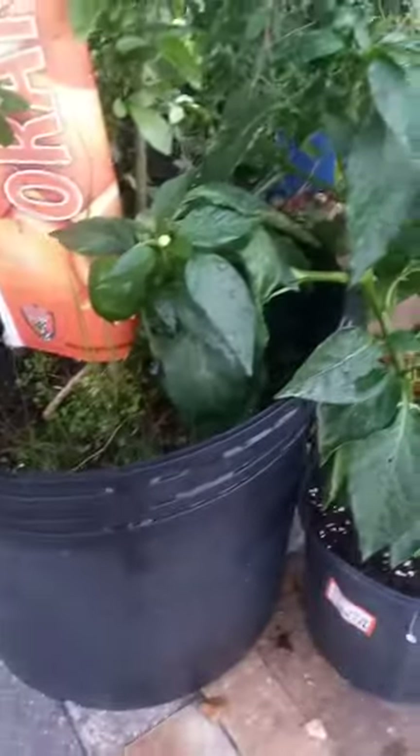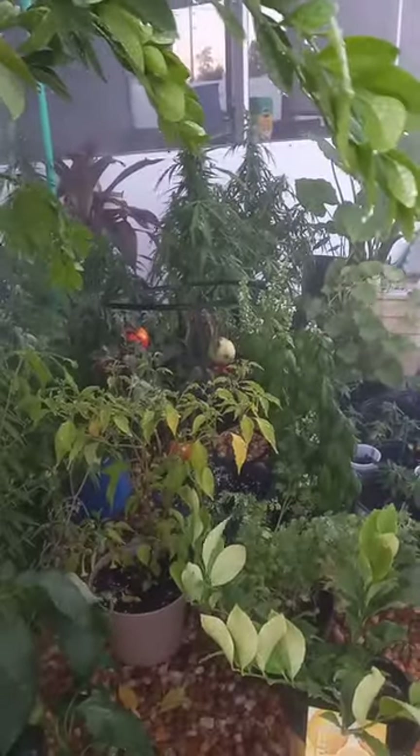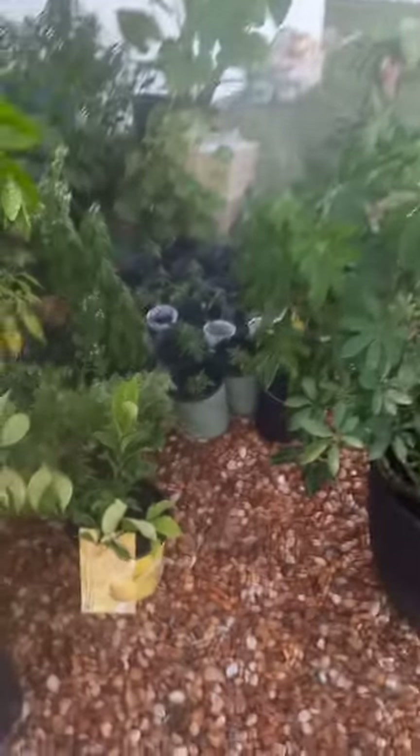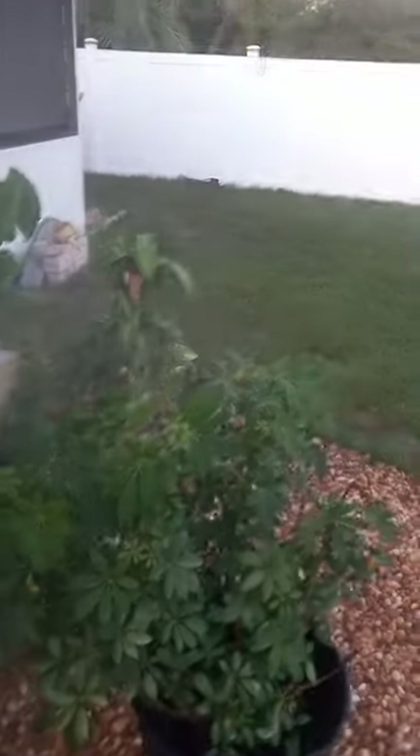You got your pepper, tomatoes in there, onions, kale, lemons.